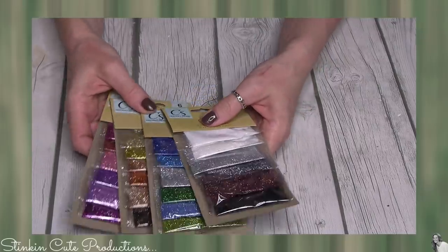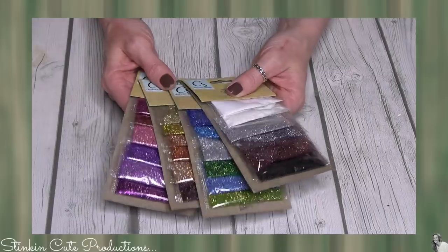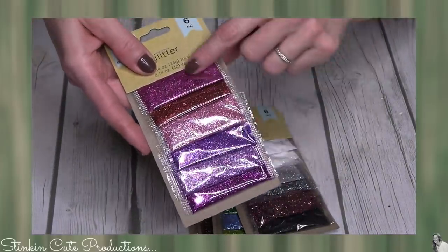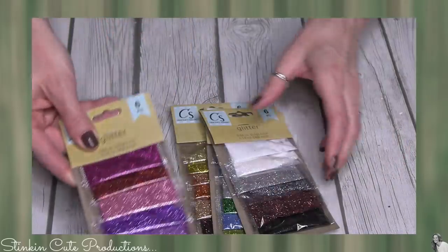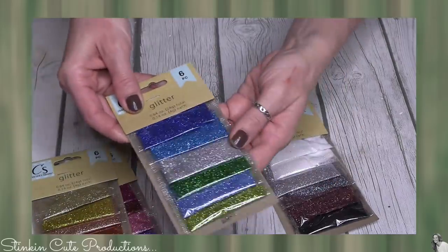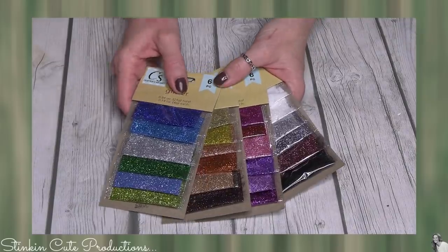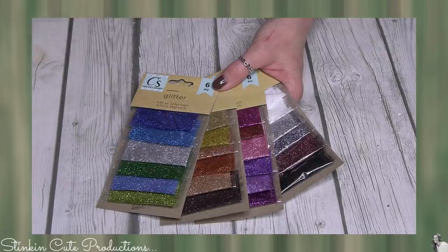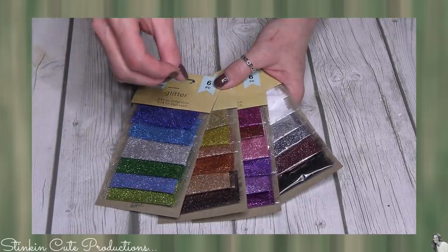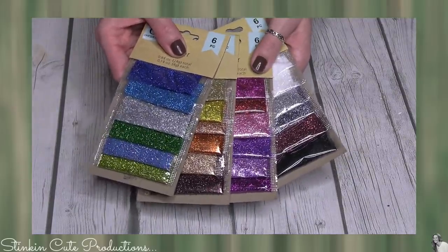Dollar Tree always carries glitter, and they've had ultra-fine glitter for a while, but I've never been super happy with the colors. This past week I saw them stocking the ultra-fine glitter — you get six in a pack. There's a pink and purple palette, a golds/orange/coppers and browns pack, a blues/greens/silver pack, and a pearl/opalescent/silvers/rose gold and black pack. Six for a dollar is an amazing buy. I'm not a big glitter person, but at Christmas it's fun to add to DIYs like Santa's beard or ornaments, so I like to have it in my stash.